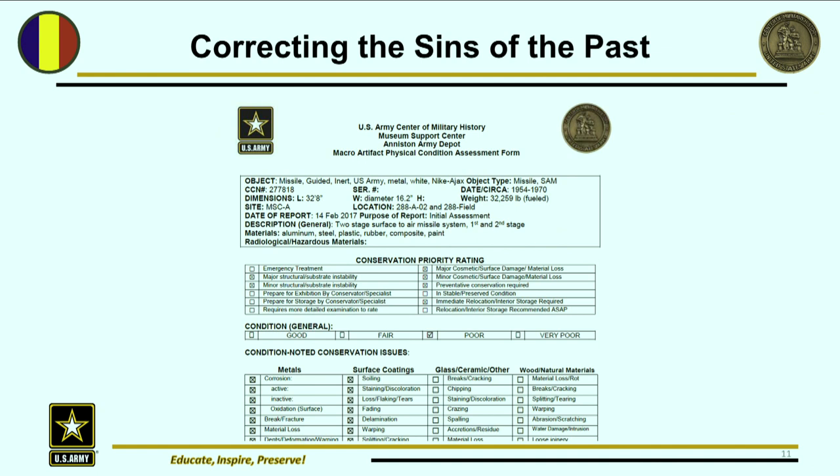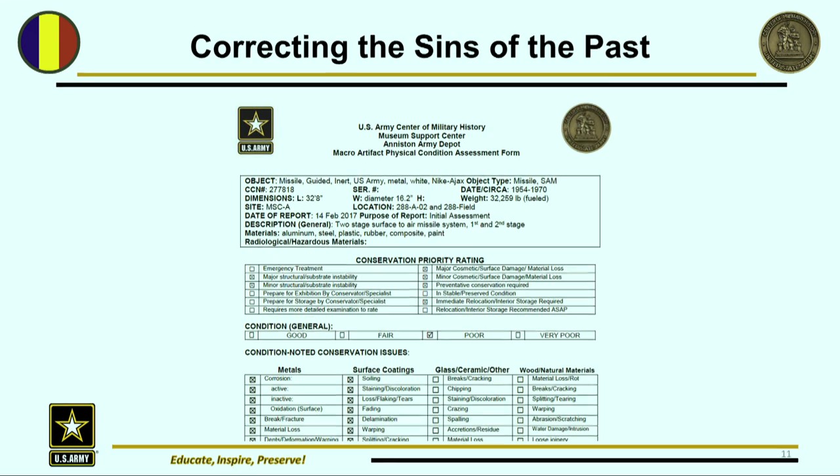One of the first things I've done is to institute a form for the baseline condition assessment of every macro across the museum support center, and eventually across the entire Center of Military History. Every macro should have at least one of these forms to document its current conditions, so we can then monitor degradation over time — hopefully annually or biannually — do an updated report, and that would help us track degradation.